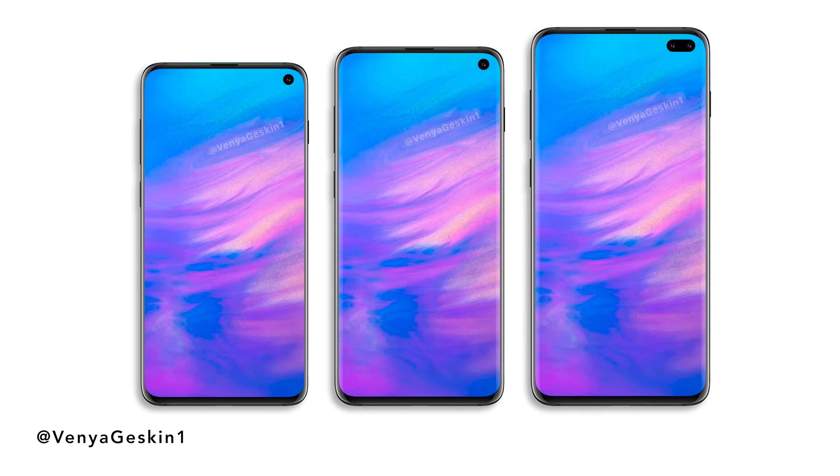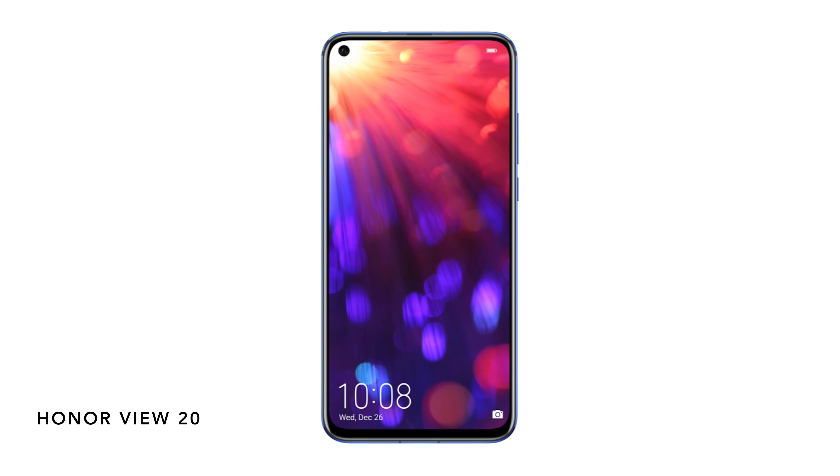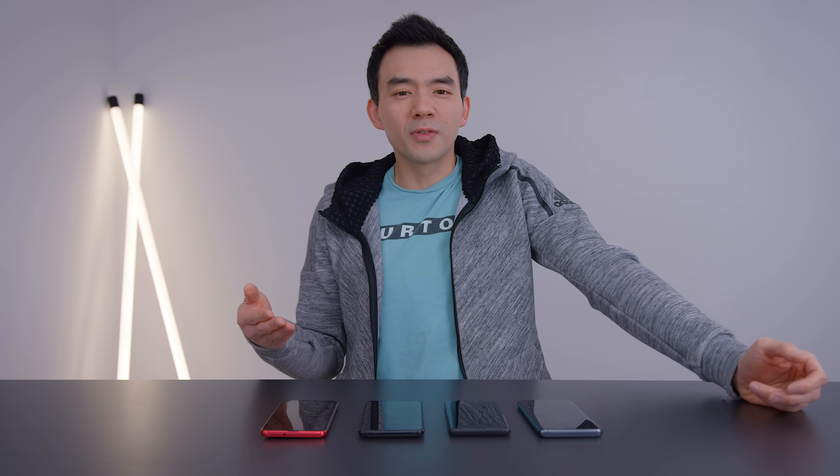We're seeing this type of camera style coming out on the Galaxy S10, and we've seen it on Huawei's Nova 4, and one of the Honor phones has it. Hole-punched phones are going to be a thing this year. And as I see more of these phones come out, it just makes me wonder: are these hole-punched phones actually better than notched phones?